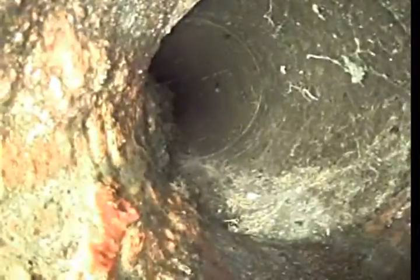Okay, transitions from cast iron to original concrete. You can see there's a lot of buildup in the line here at the bottom of the flow line. It's in pretty bad shape.